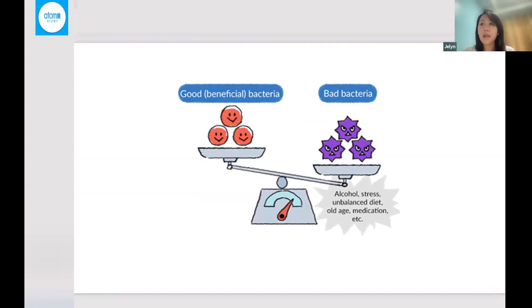An imbalance of bacteria leads to inflammation and other malfunctions in the intestine walls, which would lead to a leaky gut. That imbalance is called dysbiosis. Dysbiosis leads to obesity, inflammatory bowel disorder, and other autoimmune disorders.